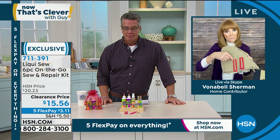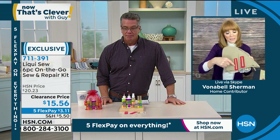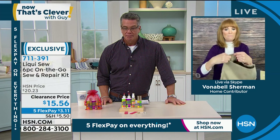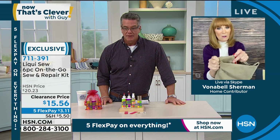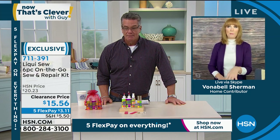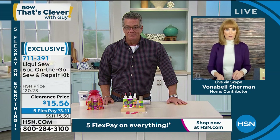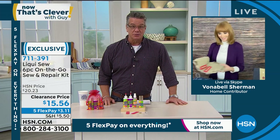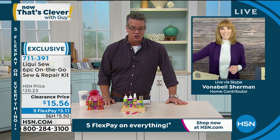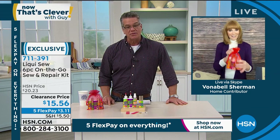These shorts have actually been mended with Liquiso — look at how clean it is. It's amazing. It's a great kit to have at home. It will rescue you over and over, and you'll be like, oh my gosh, that's the best $15 I ever spent. For this price, it's ridiculous. If you could save a pair of pants, a handbag, or a pair of shoes, you know it's worth it. Item number 711-391.